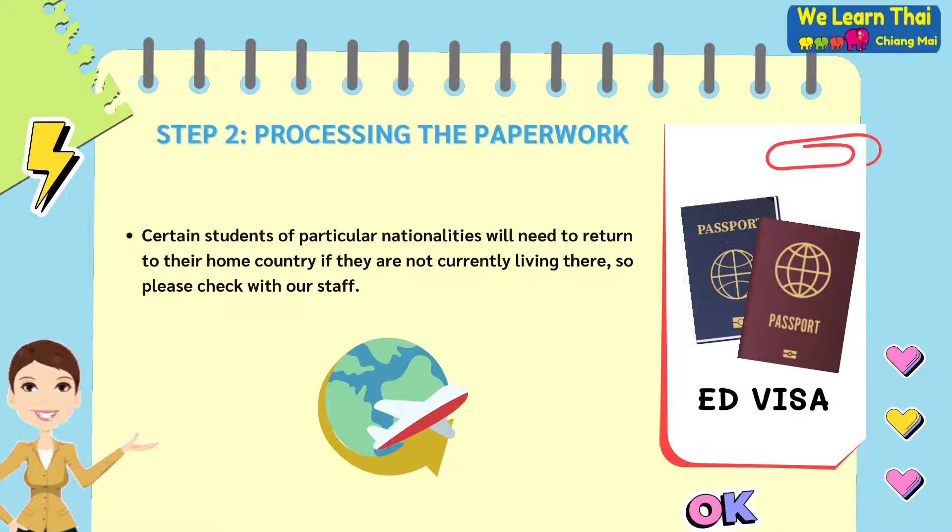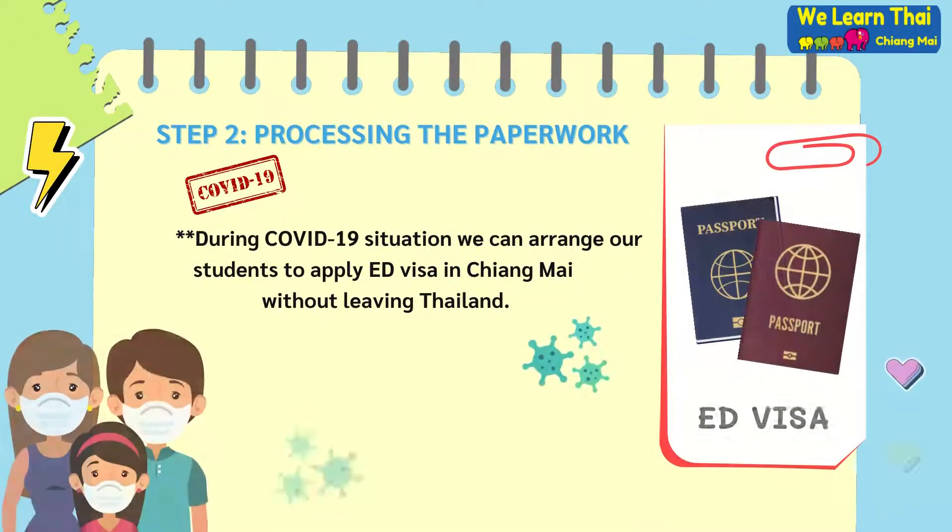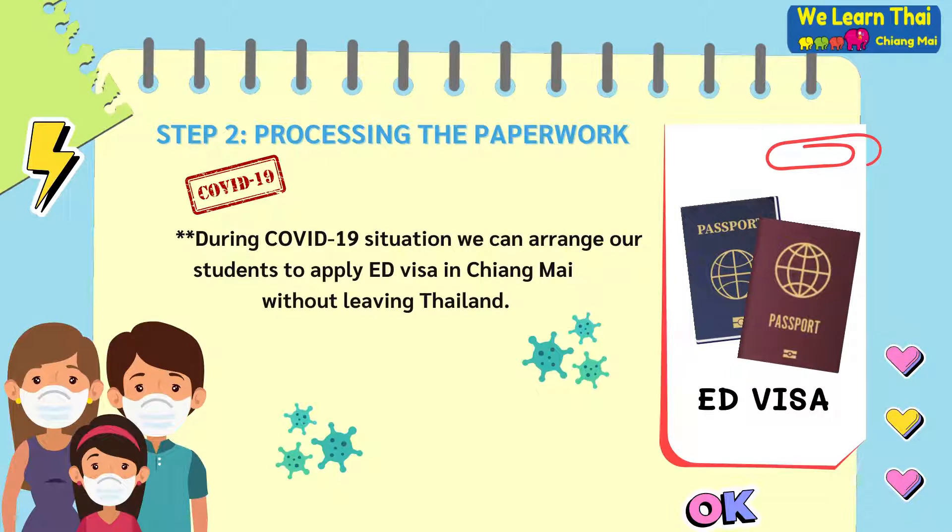Certain students of particular nationalities will need to return to their home country if they are not currently living there, so please check this with our friendly staff. Please also note that during the COVID-19 situation, we can arrange for students to apply for an education visa in Chiang Mai without having to leave Thailand.